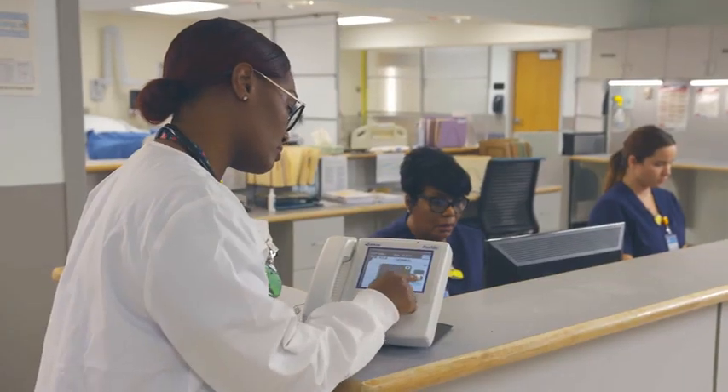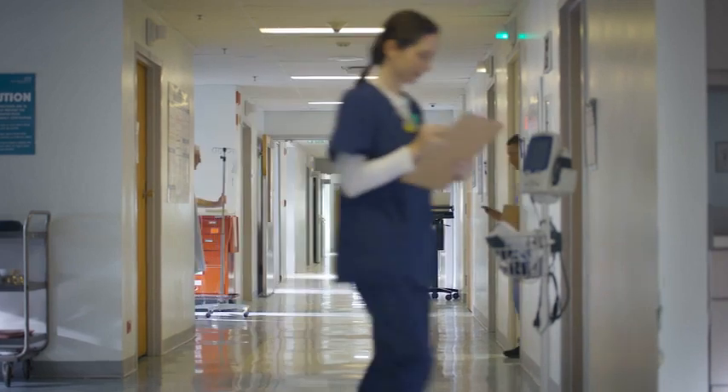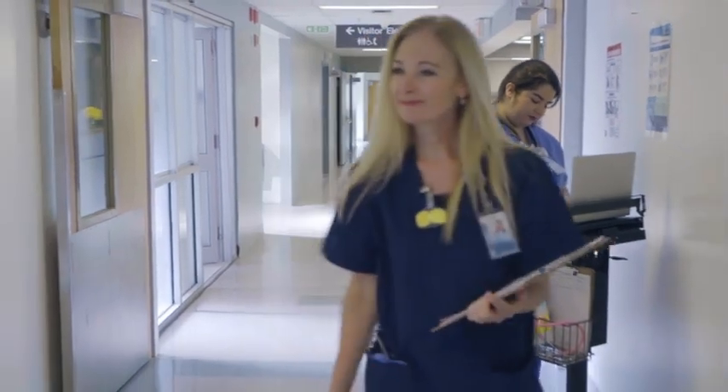Using leading networking technology, Provider Nurse Call is a scalable solution for any sized organization, ranging from several nursing units to an enterprise solution covering an entire healthcare IDN.